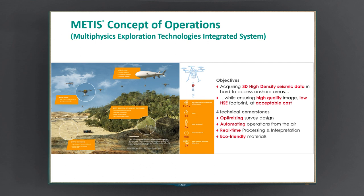The first cornerstone is to optimize the survey design as much as we can to ensure very efficient seismic operations. The second is to automate the entire operation to reduce human resources, and we need to do that from the air. We also need real-time processing and interpretation because we want to shoot good seismic at first glance. And obviously, what is the point of sending sensors via automation if we then need to send people to collect them? So we need eco-friendly materials to avoid collecting equipment from the field.